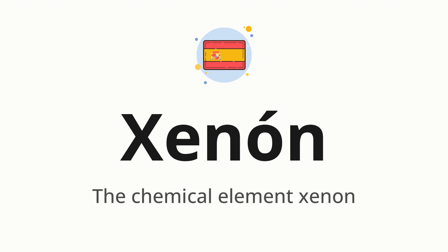Xenon. Which means the chemical element xenon. Let's say it all together: Xenon. One more time: Xenon.